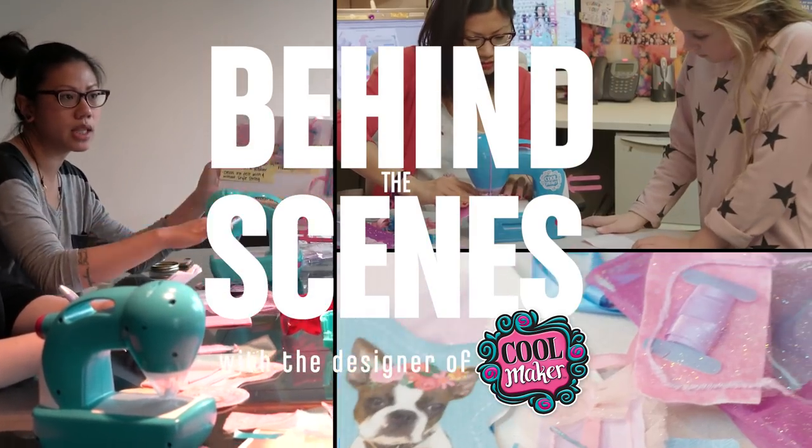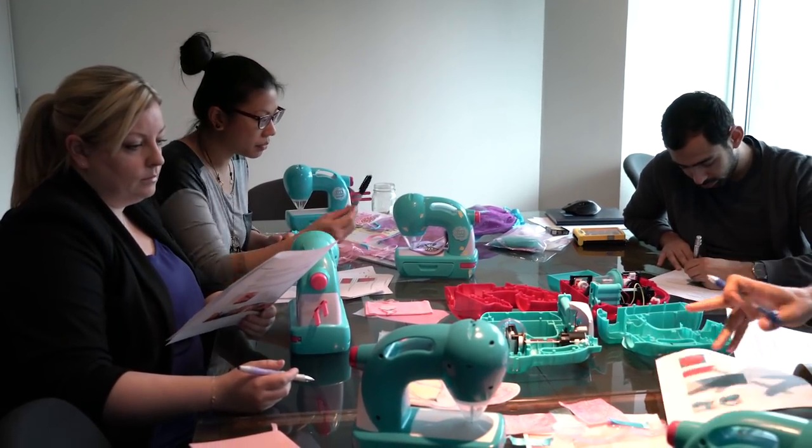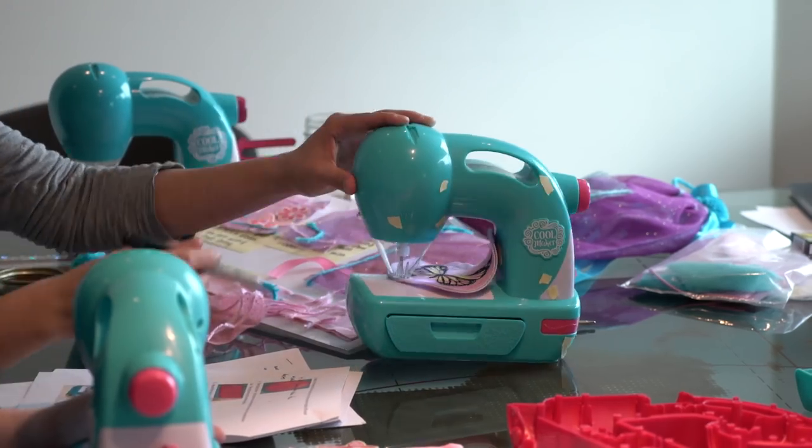I try to just add a bit of a sparkle into everything that I create. I'm the senior designer at Spin Master for Cool Maker and I'm the designer on the Sew and Style Machine.